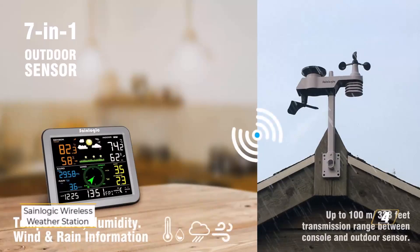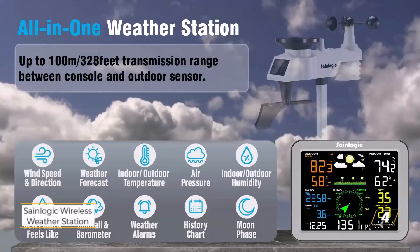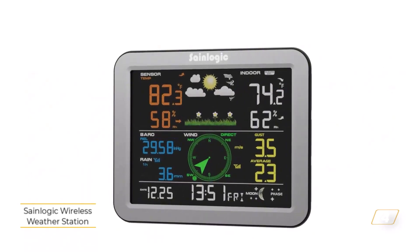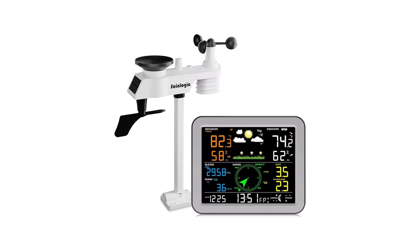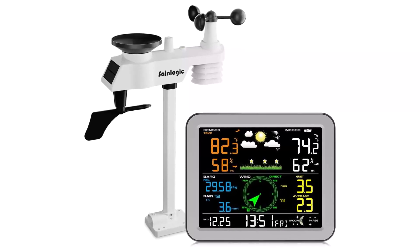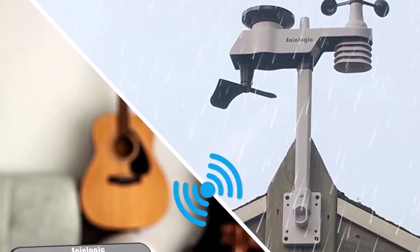Number 4: SaneLogic Wireless Weather Station. For those who love tracking the weather, the SaneLogic Wireless Weather Station delivers detailed real-time data to help you stay prepared. With its 7-in-1 outdoor sensor, this high-precision weather station is perfect for home use, gardening, and outdoor planning. Whether you're monitoring temperature, humidity, wind speed, or rainfall, this device ensures you're always ahead of the forecast.